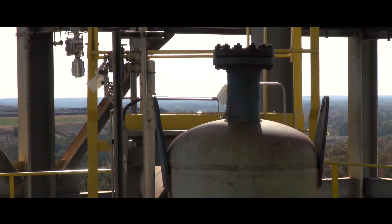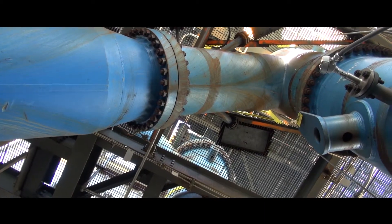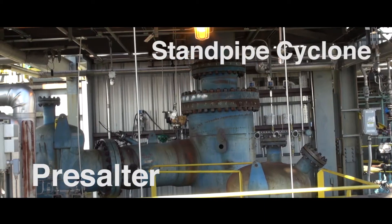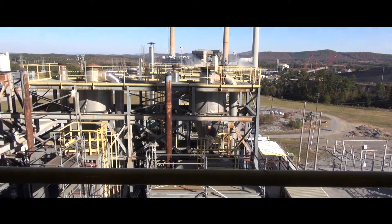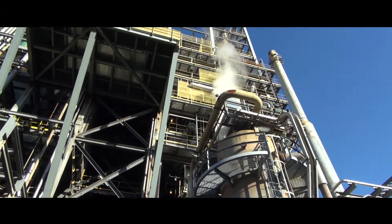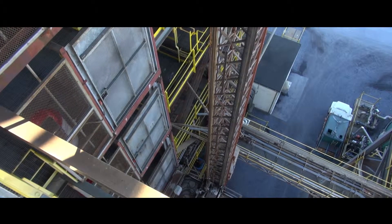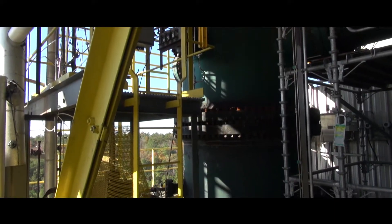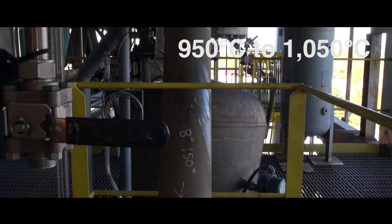TRIG operates with high solid circulation rates to distribute heat and promote gasification reactions in the riser. The pre-salter and standpipe cyclones developed at PSDF handle extremely high solids-to-gas ratios while withstanding erosion. TRIG is a non-slagging gasification technology; its refractory-lined carbon steel shell achieves high carbon conversion while operating below the initial deformation temperature of the coal ash.